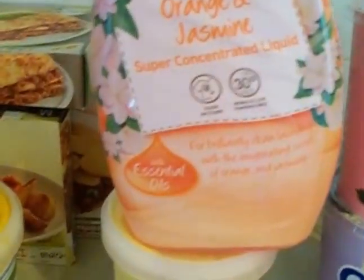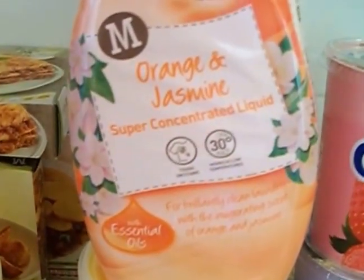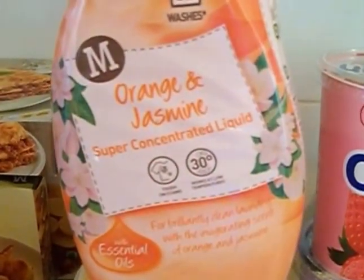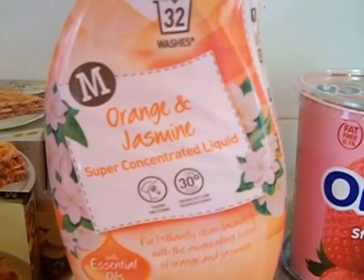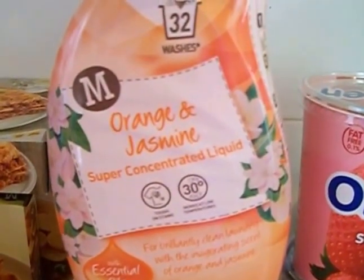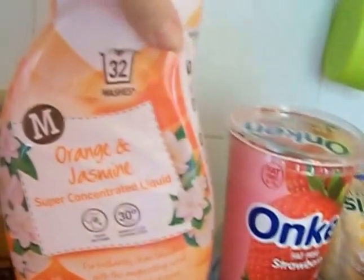Lamb grill steaks — there's four in there, those are really nice. And Morrison's own wash liquid — I've had this before, quite a while ago. This is orange and jasmine. The Surf was £6, the Bold was something like £6.50, and those were for like 20-odd washes. This is 32 washes and it was £2.97 — it might have been £2.76, but £2.97 I think. It's really, really nice.